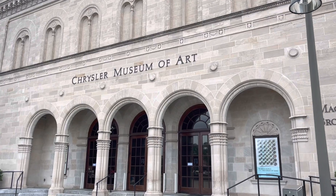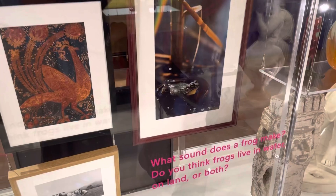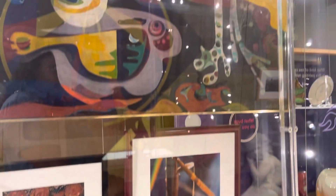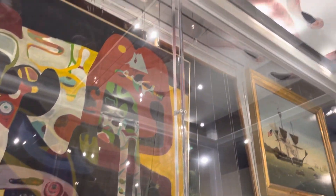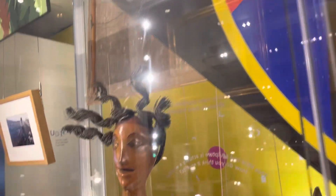Today's adventure destination is the Chrysler Museum of Art located in Northern Virginia. At the beginning of the museum they have this super fun interactive room that has a bunch of questions on each of the pieces to get them thinking and involved with the art, which I thought was super fun.